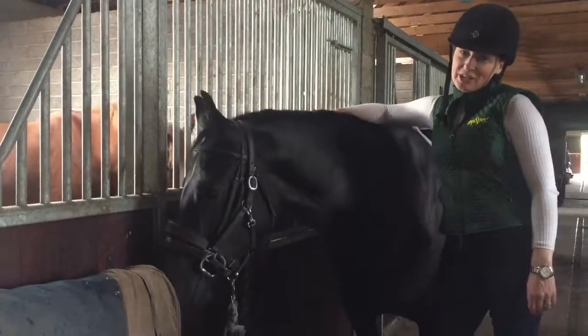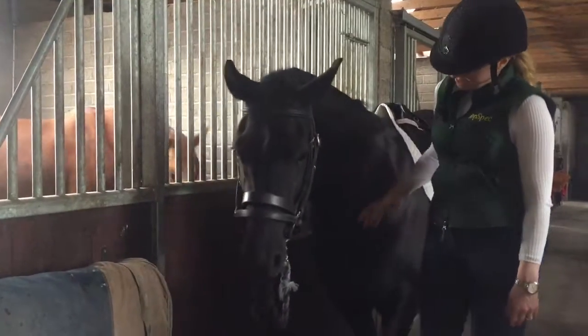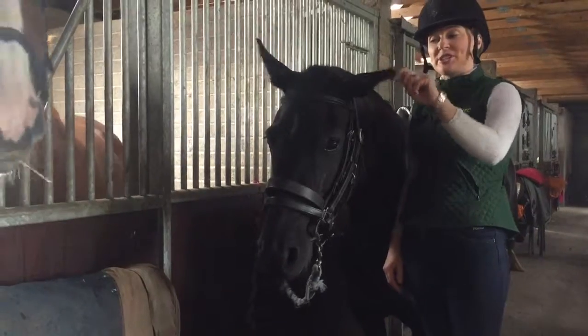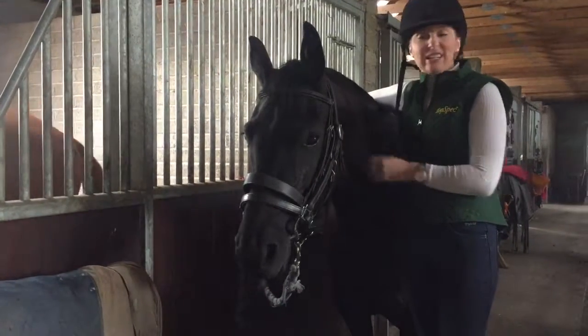She came here — it's a short journey but a bit of a wiggly journey — so when she arrived she was a bit unsettled. But luckily we have two of her stud sisters here on the yard already, so I think that helped ease her and get her just a little bit more settled, a little bit more quickly.